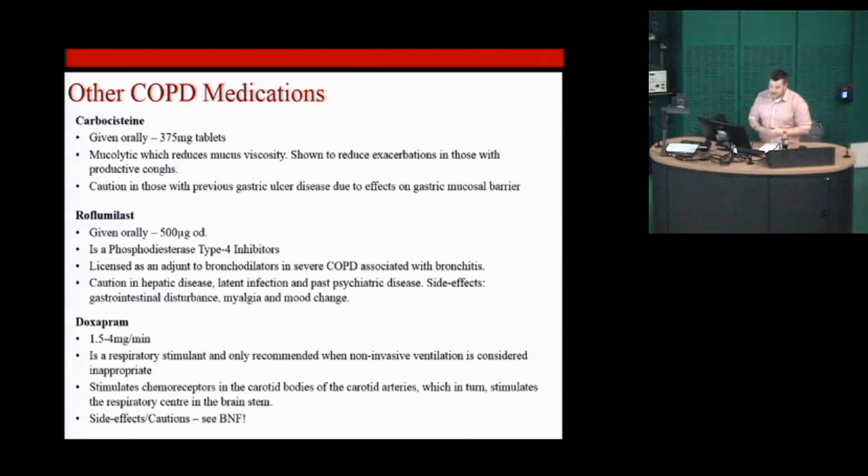Doxapram is a respiratory stimulant — an end-of-the-line drug for someone coming in with respiratory failure. If they're not suitable to be put on non-invasive ventilation, you might consider using doxapram, which acts essentially as a respiratory stimulant to help their respiratory failure. This is quite specialist and seniors would be getting involved by that stage.